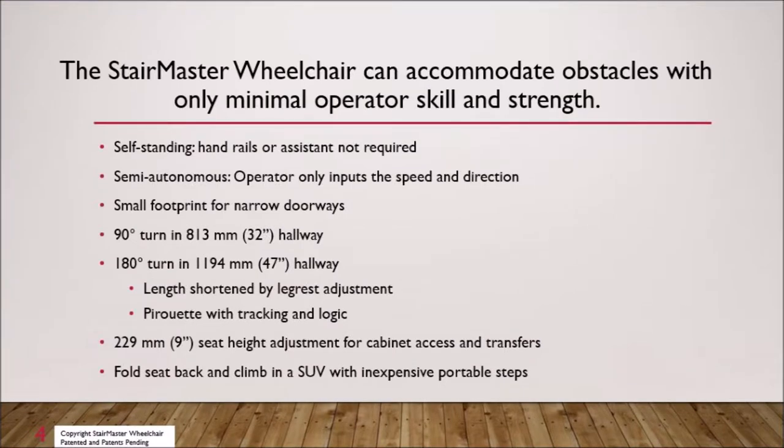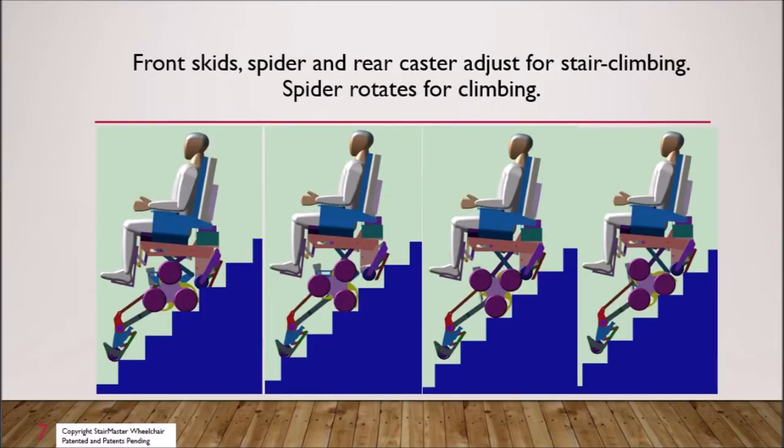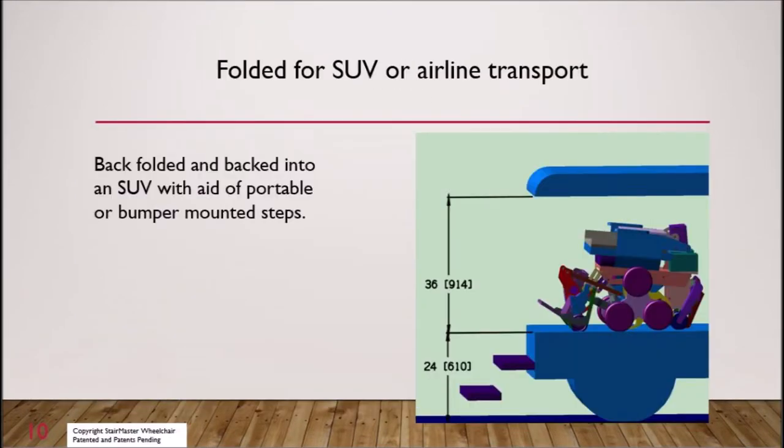The StairMaster can negotiate obstacles that are not safe for current wheelchairs while not requiring upper body strength, handrails, or assistance. The StairMaster lifts legs for forward step climbing and then moves the feet aft to shorten the wheelchair for tight turns. The StairMaster accommodates home surfaces and high stair angles.